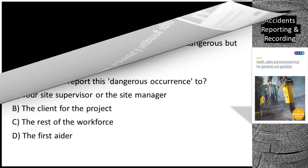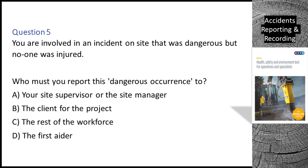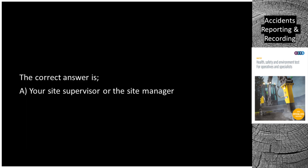Question 5. You are involved in an incident on site that was dangerous but no one was injured. Who must you report this dangerous occurrence to? A. Your site supervisor or the site manager. B. The client for the project. C. The rest of the workforce. D. The first aider. The correct answer is A: your site supervisor or the site manager.